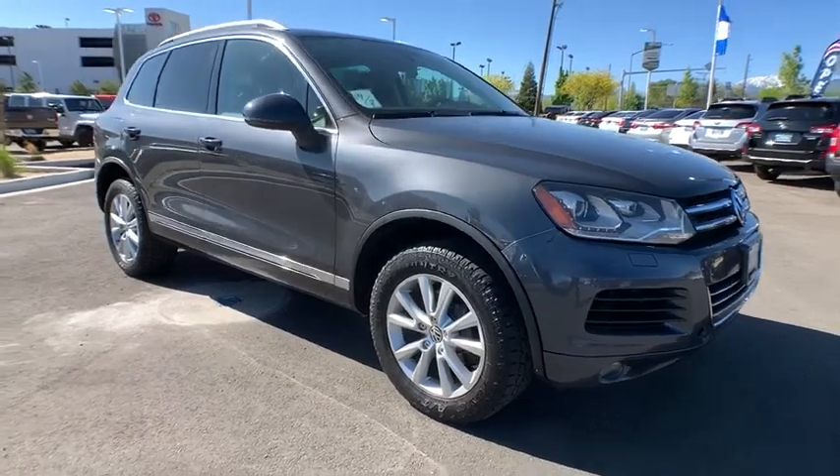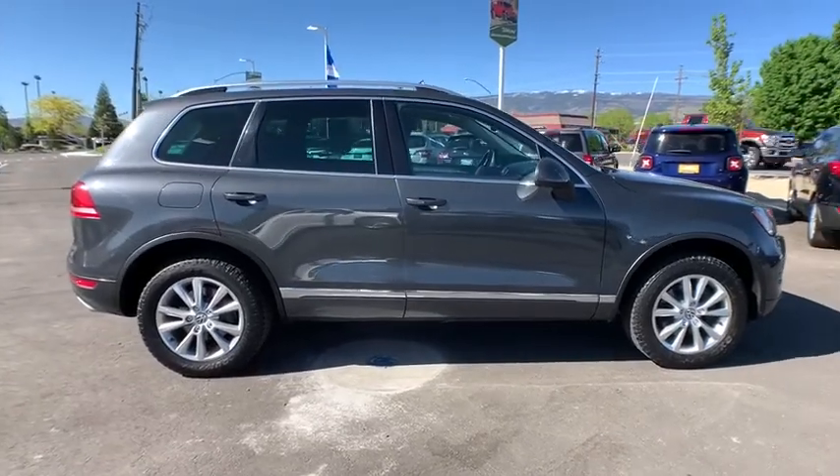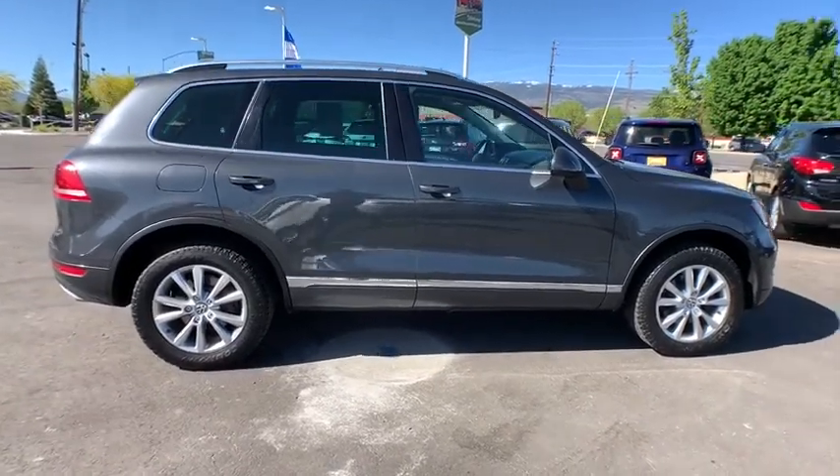Looking for the right vehicle? Check out the 2014 Volkswagen Touareg. It is the most technically innovative VW since the brand has been in existence.